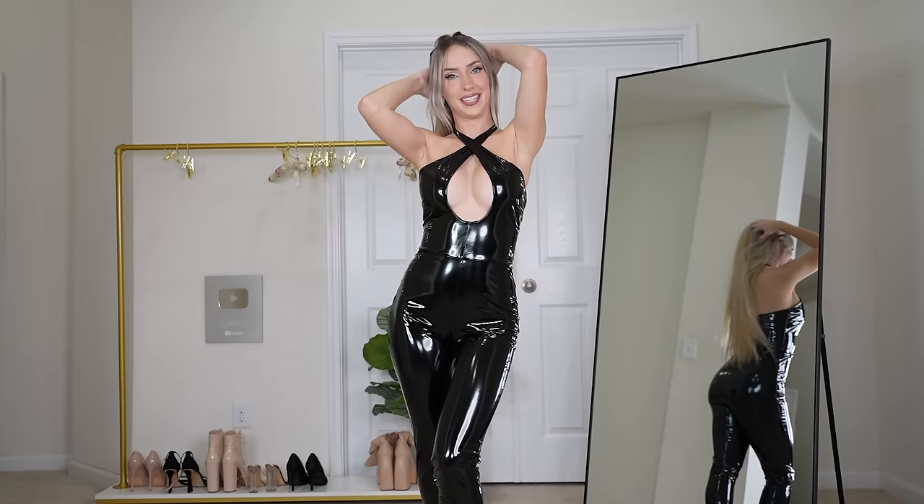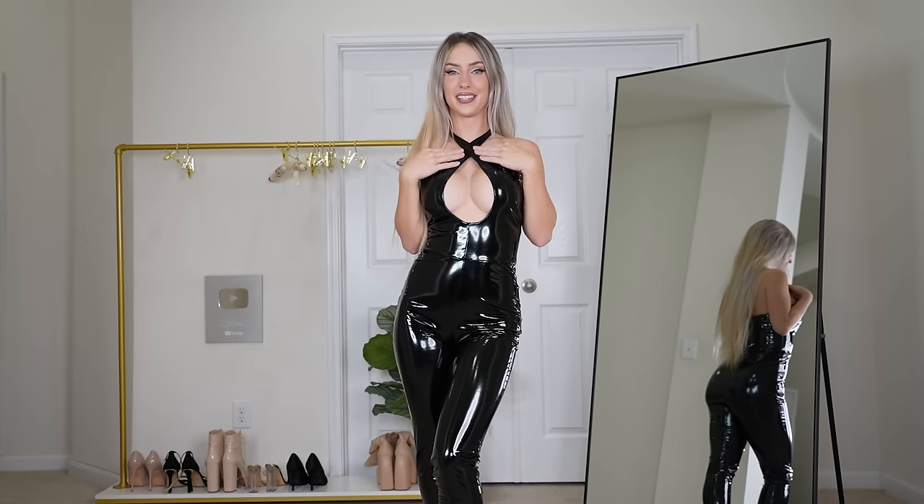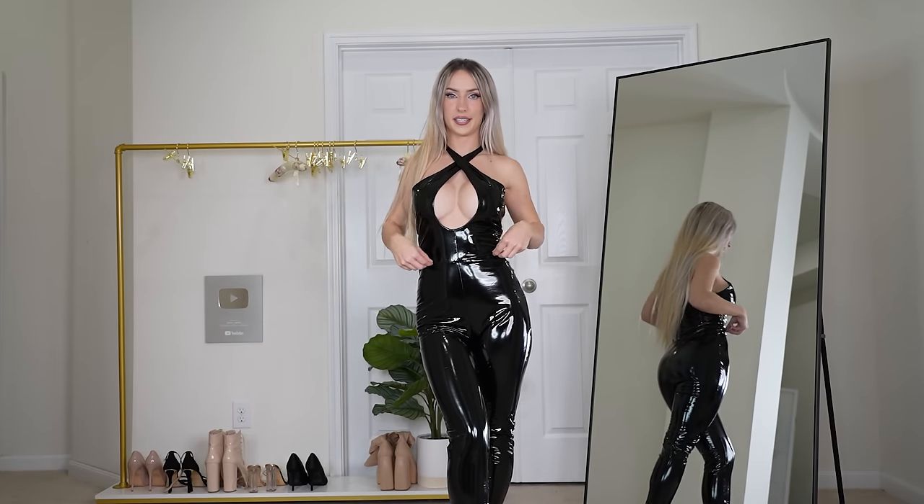Next up we have this latex black bodysuit. I love the neckline, I love how it crosses, I love the deep V. I think it's super flattering, and I love the little waistline stitch.